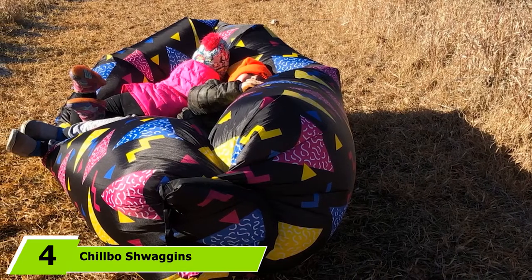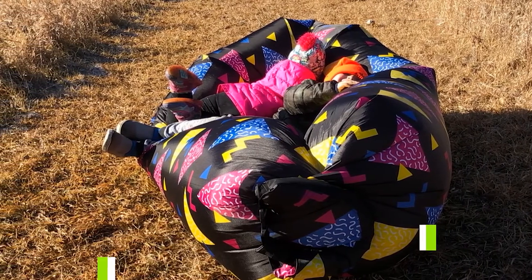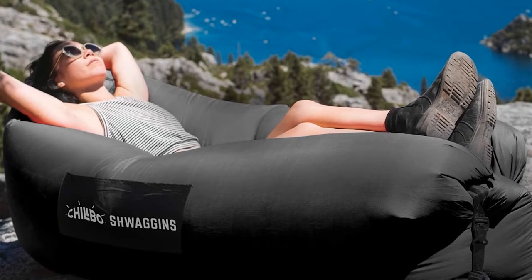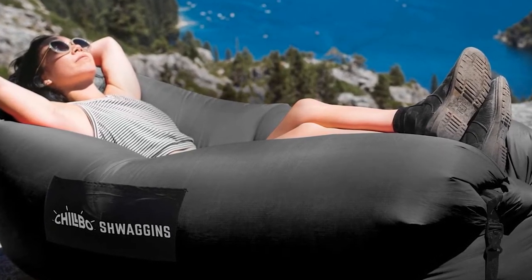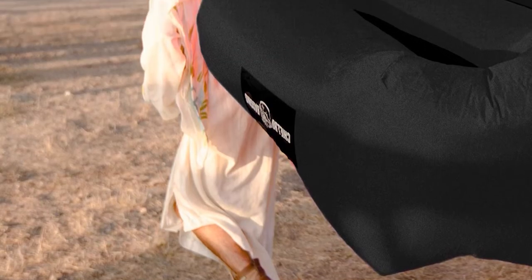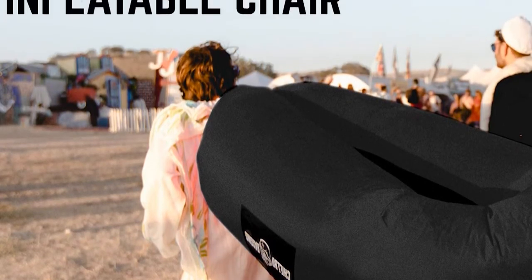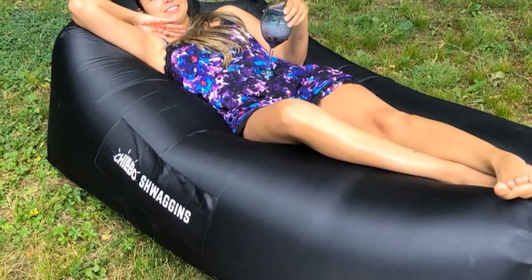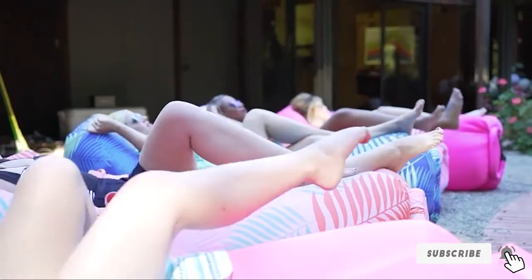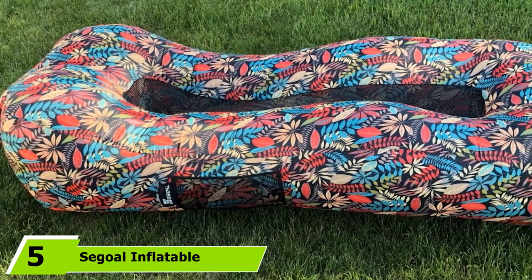Next at number 4, we have the Chilbo SH Wagon's Inflatable Couch. The Chilbo air sofa bed boasts a top-tier construction — it is extremely durable and long-lasting, perfect for all outdoor events such as hikes, camps, and other activities. It comes with all the necessary accessories and features a portable design, making it perfect for travelers. The large side pockets are perfect for holding glasses, snacks, books, and even cold beer cans. This product also offers easy inflation, making it ideal for all users.